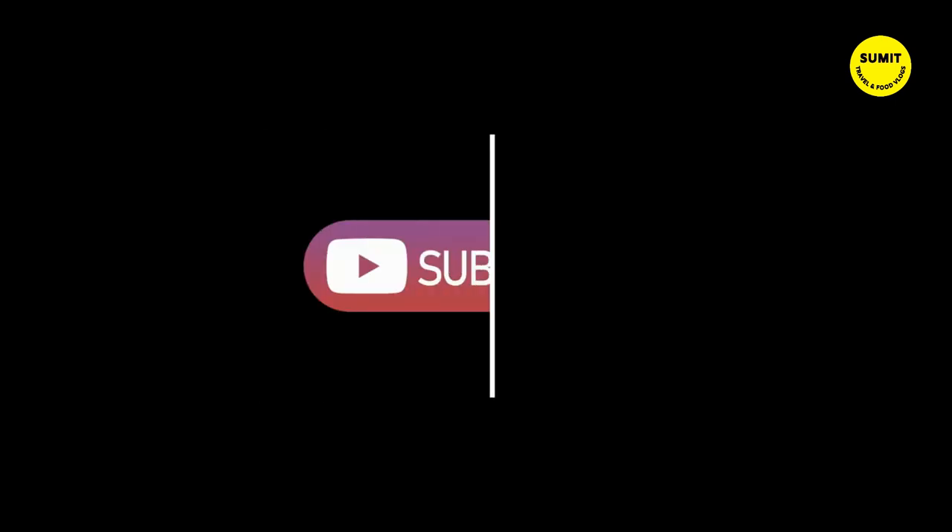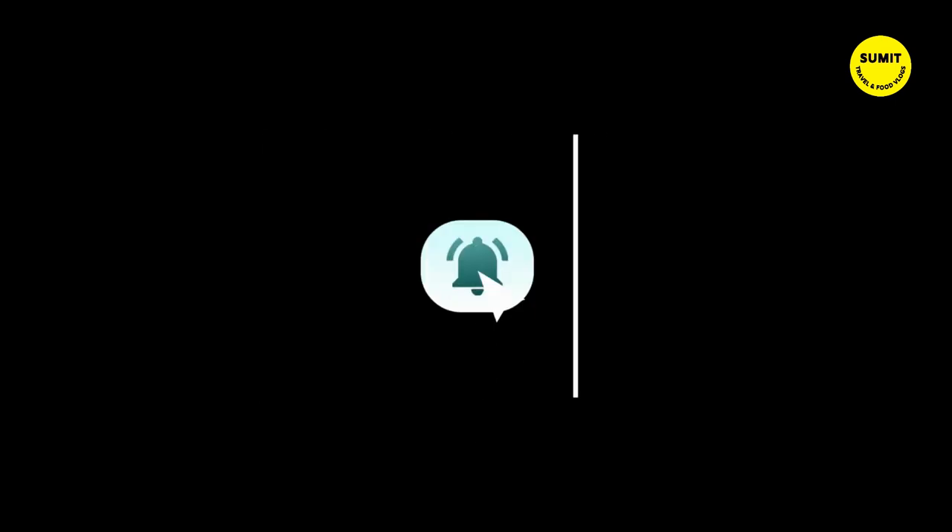Friends, if you like my video, please like, share and subscribe. Thank you so much.